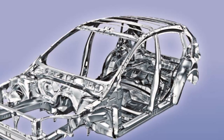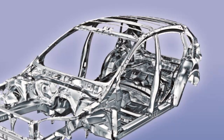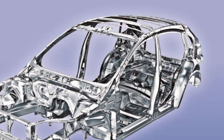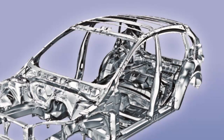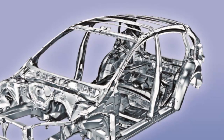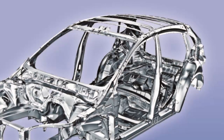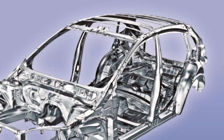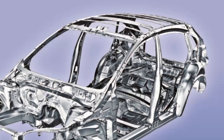Subaru wrote in a news release that the 2019 Forester is built on the Subaru Global Platform to deliver significantly higher levels of driving pleasure, agility, crash protection, ride comfort, and quietness. The Forester's new platform integrates the latest version of the Subaru ring-shaped reinforcement frame design, proven over nearly two decades to provide excellent occupant collision protection.